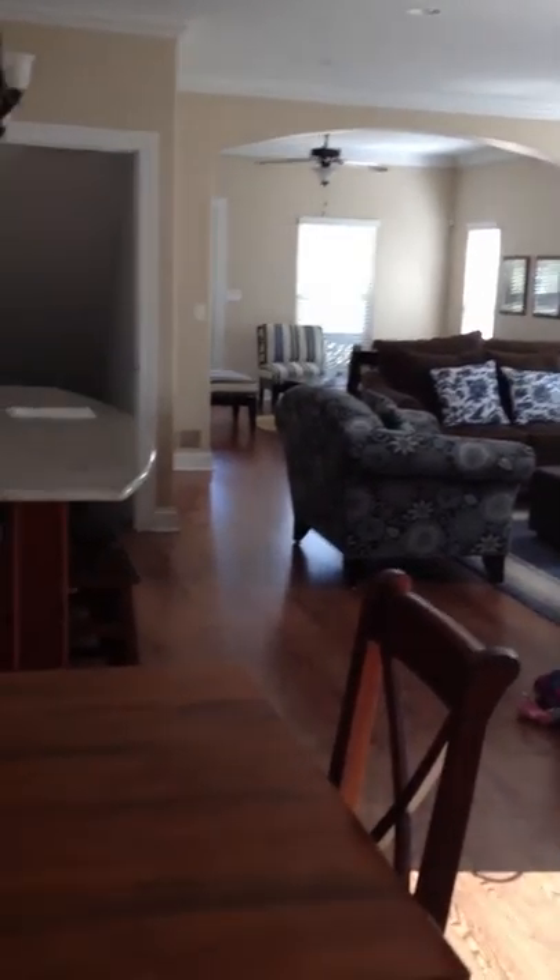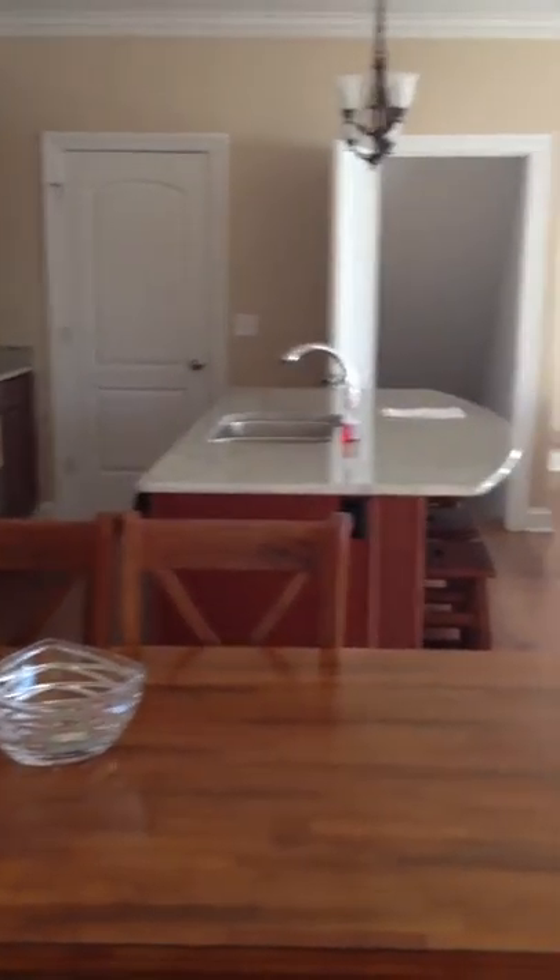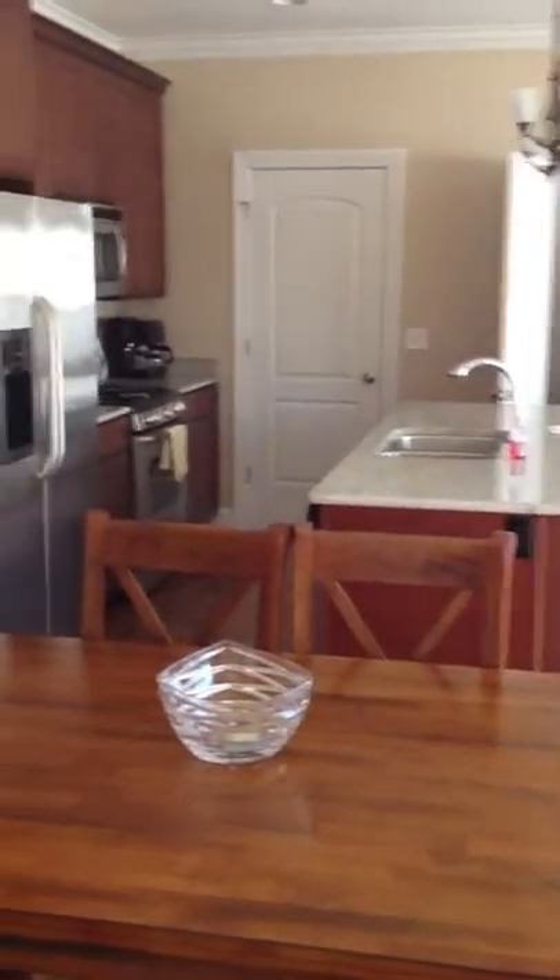Living room, dining room, kitchen — that's the basement, that's where Dawn's at — and pantry.